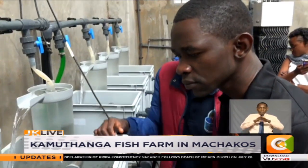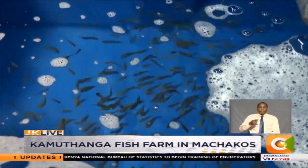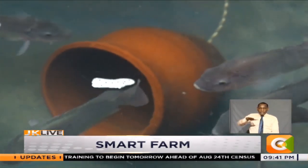The hatchery, located just a few meters from the main farm, produces over 200,000 eggs per month. We do our grading after every 10 days and expose the fish to different types of graders, ensuring that we have fish growing at a uniform rate.